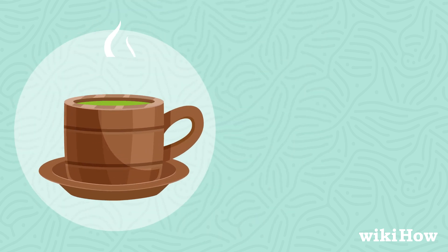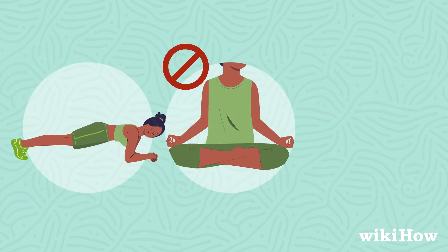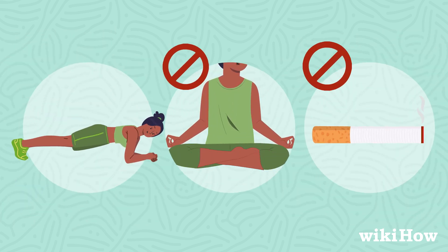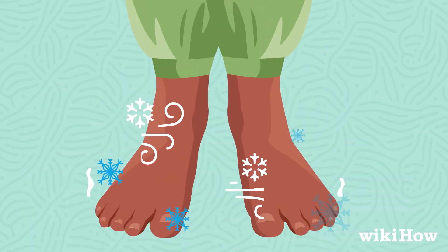Drinking a warm beverage can help raise body temperature, and using a heating pad at the foot of your bed can aid in sleep. Engaging in cardio exercise, avoiding sitting with crossed legs, and quitting smoking can all improve circulation. If your feet remain cold,